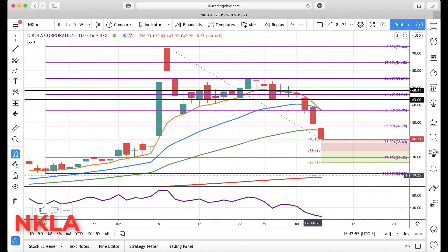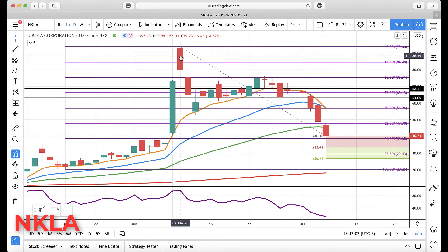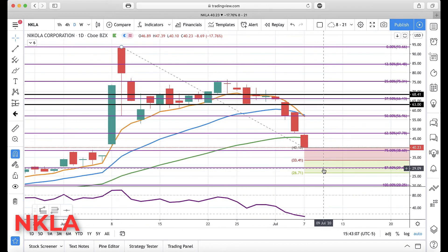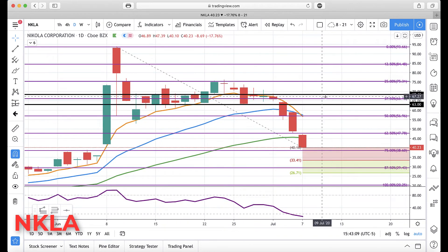If it does get below, the next major GAN retracement levels come in at about 29.43. And retracing this whole up move that started it would take us down to 20.25. It couldn't sustain — broke down below the major support levels and just started cascading, selling. Again, it's oversold, but that doesn't mean it can't get more oversold. I would not be surprised to see a slight bounce.